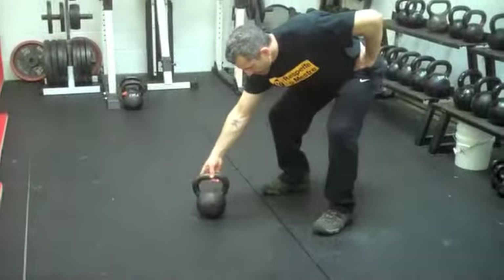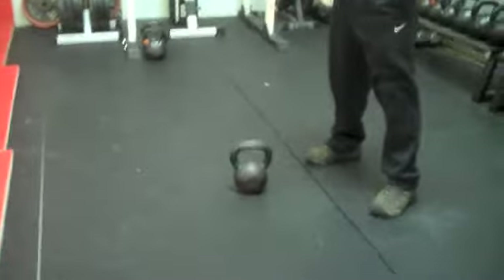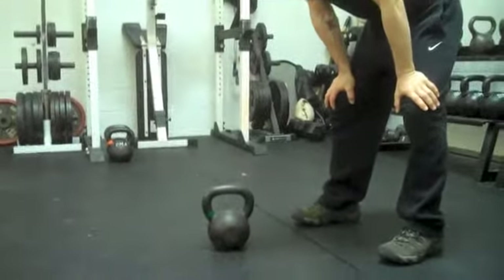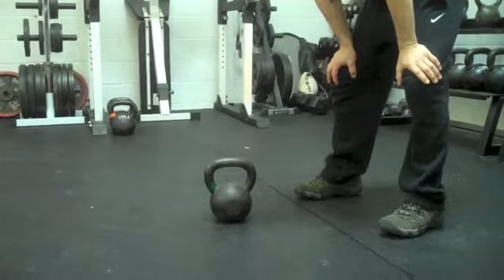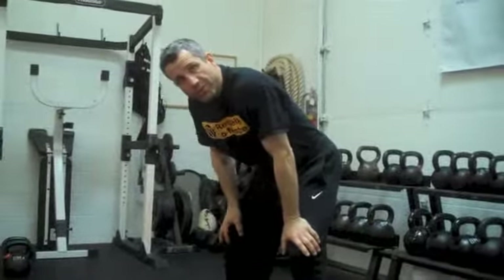The Russian Kettlebell, as you can see, looks just like this. It's an iron weight with a handle. Some people refer to it as the one-handed gym. And with this Kettlebell, we can develop your whole body — we can strengthen your core, your upper body, your lower body, and work you so that you're going to feel amazing.